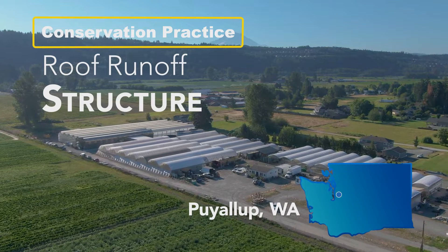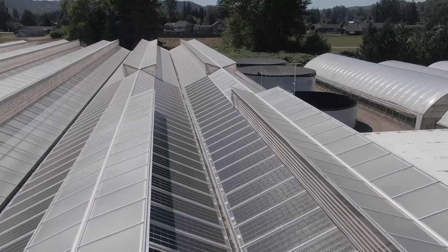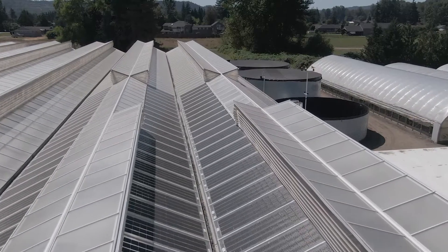On this farm, we implemented a roof runoff structure to capture the rainwater collected off the roof structures into gutters, which is then conveyed with pipes into water holding tanks outside of the greenhouses.